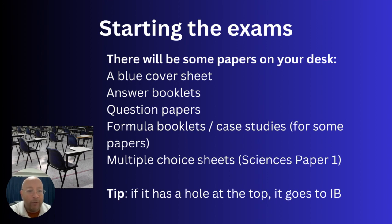There's no scrap paper — if you need it, use an answer booklet and cross a line through it when finished. For some exams you write answers on the question paper itself, and for others you write on separate answer booklets; the question papers will explain which. Some subjects also include formula booklets, case studies, graph paper, and similar materials, which will be ready on your desk. For sciences, paper one is multiple choice, so there'll be a separate sheet for those answers.